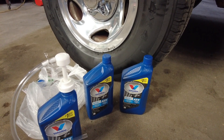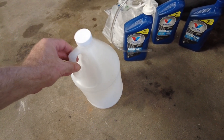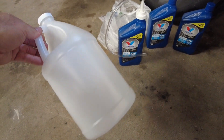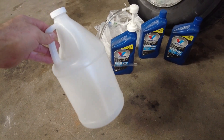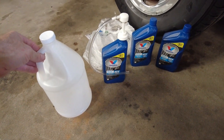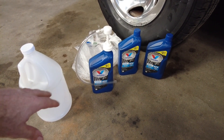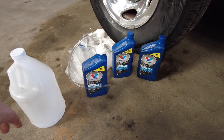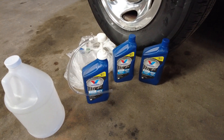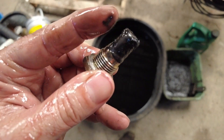If you wanted to use a clean gallon jug, the pump will screw right into the top with the longer pickup tube — that would be handy. I don't think the transmission holds a full gallon on a regular change anyway, so I'm going to feed out of quarts. I just got three quarts and I've got conflicting information on how much it holds, so I'll start with three and top it off if I need to.